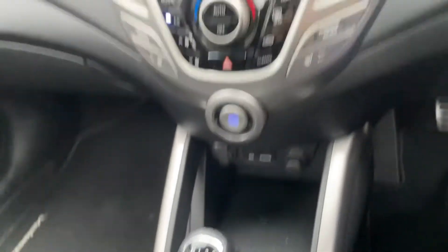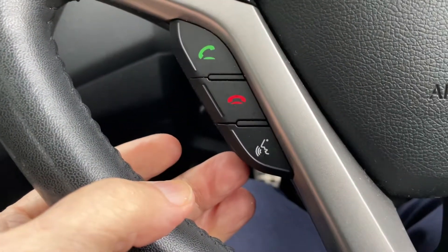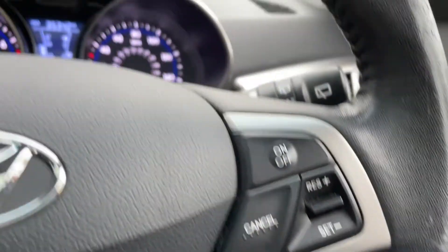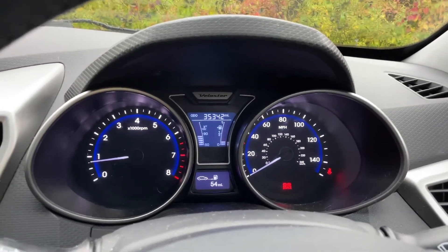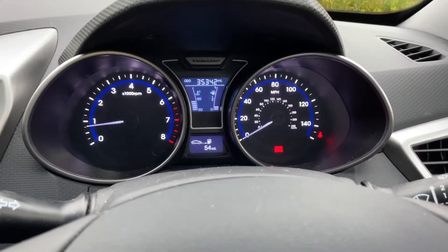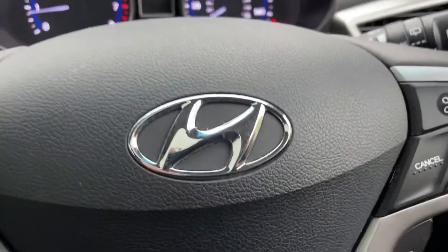It's a six-speed box. We have voice control and cruise control. It's on 35,342 miles. We have a V5, two keys, and full book pack. Really nice example. Thank you.